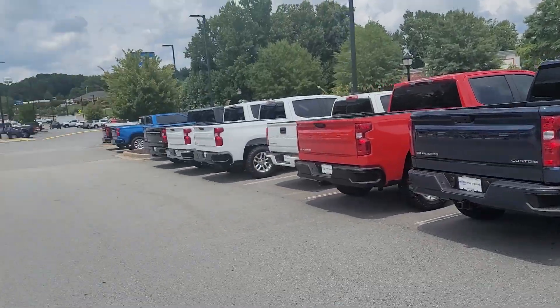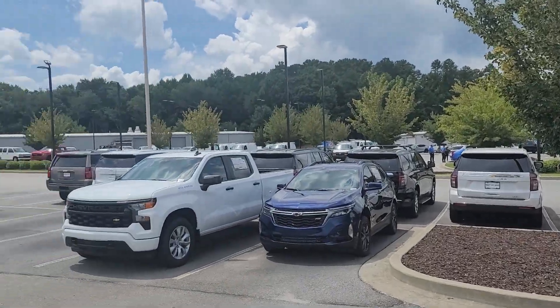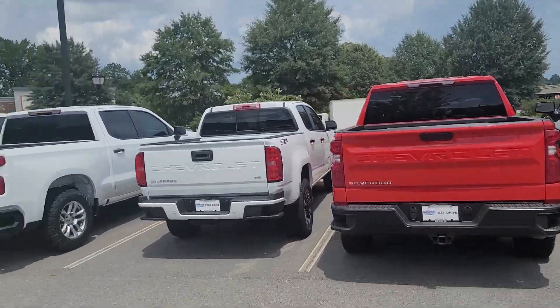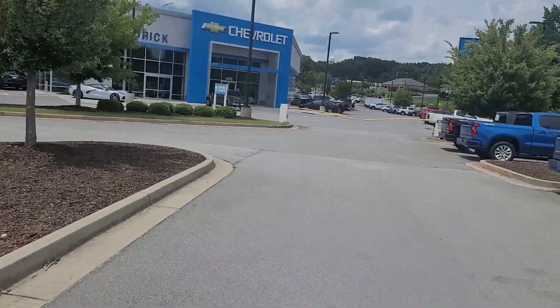So if you have any questions, my number to reach me at is 832-879-0323. This is DC again with Rick Hendricks Chevrolet of Buford. Thank you, have a great day.